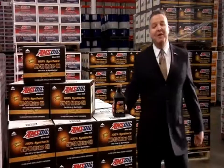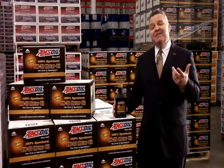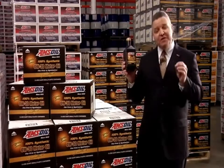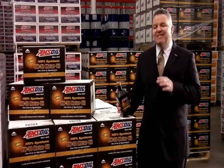Hello, and welcome to another installment of the AMSOIL Information Series. I'm Rob Stenberg. In 1972, AMSOIL introduced the first synthetic motor oil to pass the service requirements of the American Petroleum Institute. Since then,